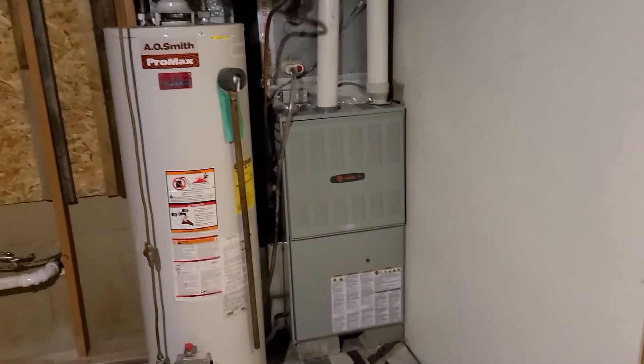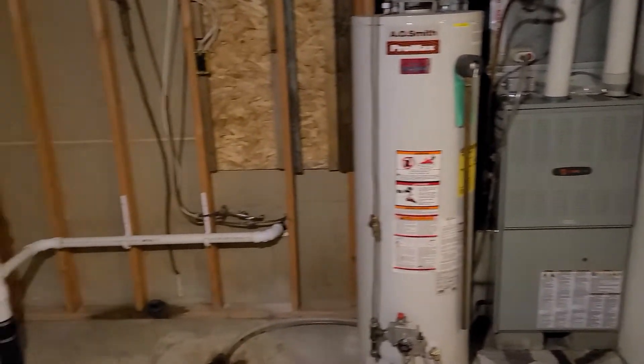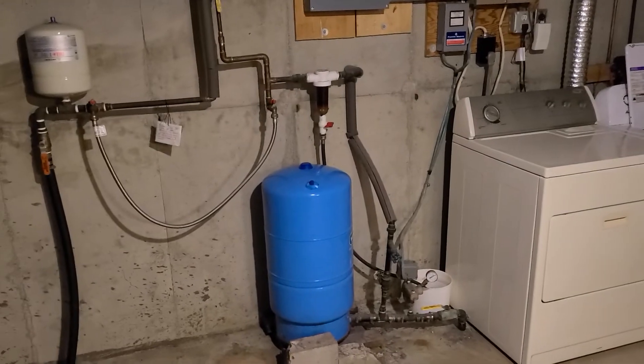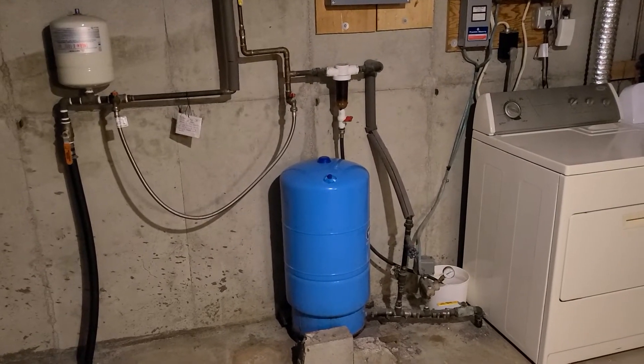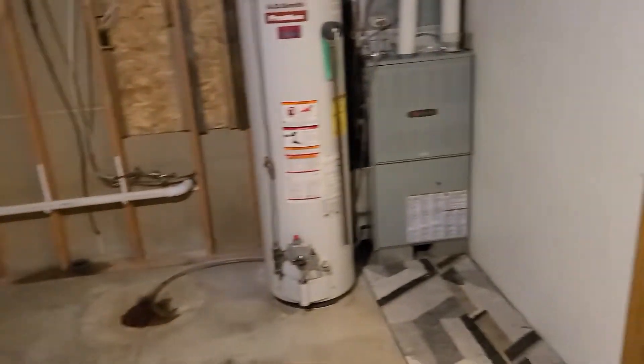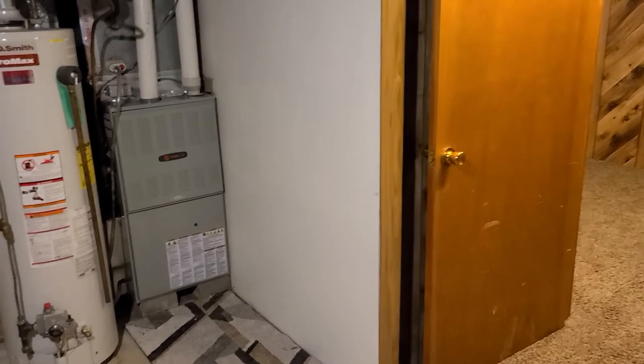A newer water heater and a newer Trane furnace. The house does have Mid-Dakota water as well as a well outside servicing the barn — you could water your garden, horses, or whatever. It's a great property for horses, cattle, or if you want to have a few cows. There's 10.57 acres here.